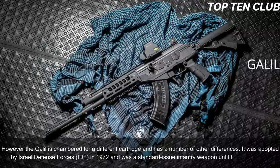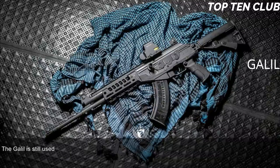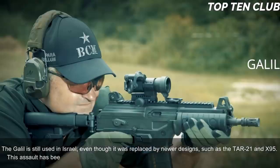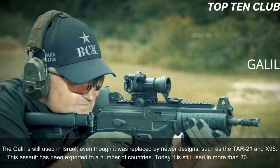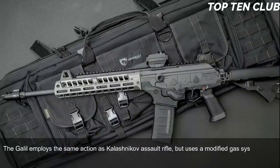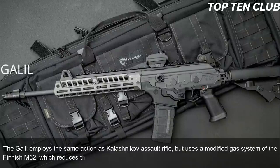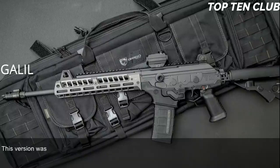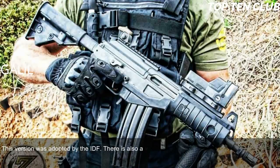The Galil was adopted by the Israel Defense Forces (IDF) in 1972 and was a standard-issue infantry weapon until the early 1990s. It is still used in Israel even though it was replaced by newer designs such as the TAR-21 and X95. This assault rifle has been exported to a number of countries and is still used in more than 30 countries. The Galil employs the same action as the Kalashnikov assault rifle but uses a modified gas system from the Finnish M62, which reduces recoil. It is chambered for the standard NATO 5.56x45mm ammunition.